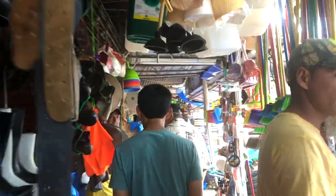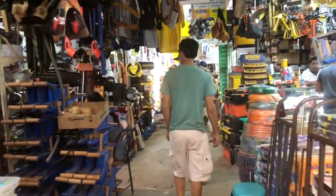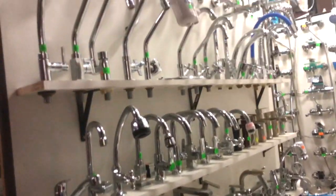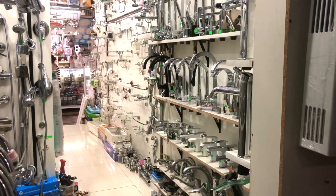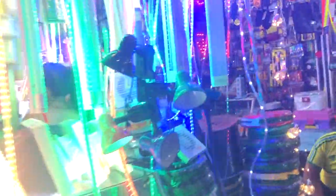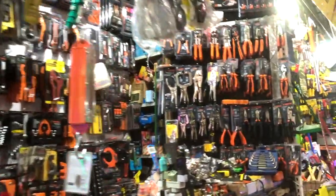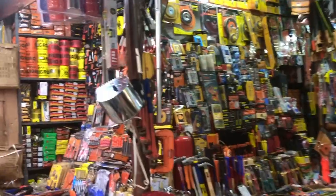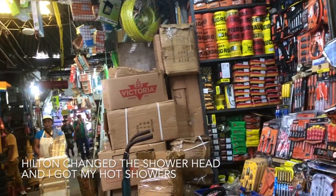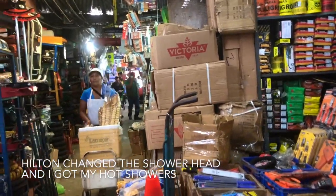Hilton's family take room temperature showers, but I like to take hot showers. So I asked Hilton if there was any way we could get warmer water. Since Hilton has a knack for fixing things, we went to the hardware market to get a new shower head. In the market, the stalls were all packed full of products, and there were people pushing around carts selling ice cream and sweets and treats to the vendors and the people in the market.